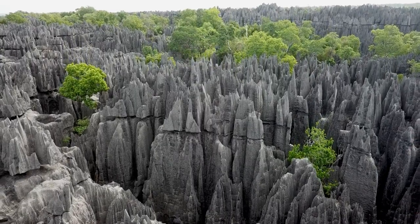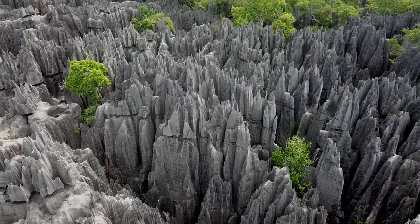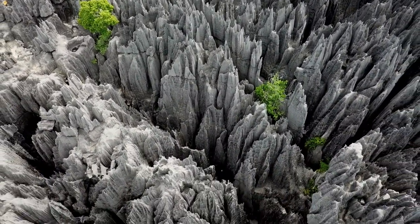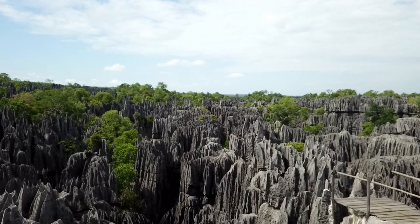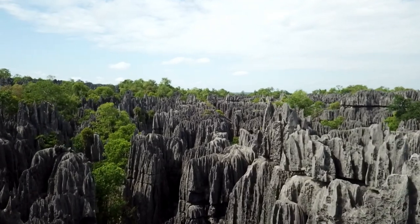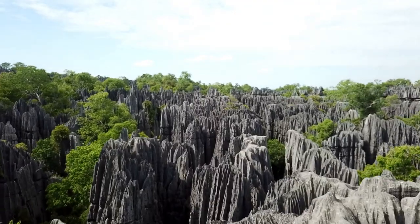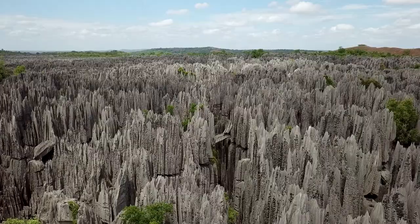Often referred to as the Stone Forest, this park is home to a breathtaking limestone formation consisting of thousands of towering, jagged rock formations. These impressive structures are separated by narrow slot canyons of varying widths, creating a truly remarkable landscape.